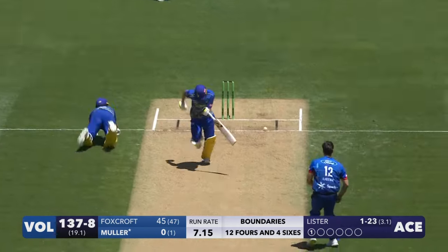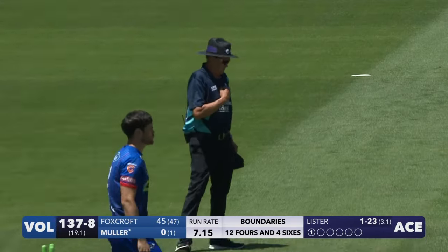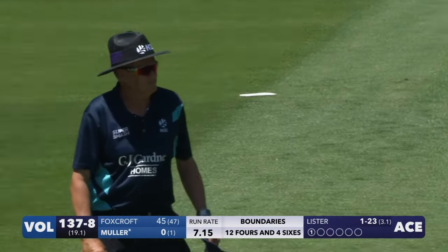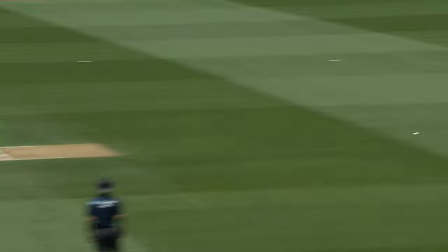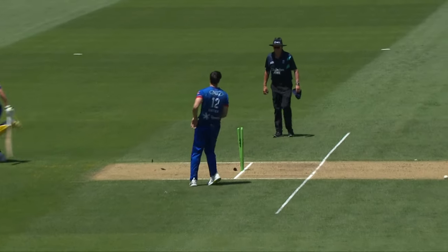Oh, swing and a miss and a bye — perhaps could be on at the bowler's end. Might have a look at that, it's a direct hit — looks like the umpire's going to go upstairs. Foxcroft understandably needs to get to the other end and face what's left of this over, as much of it as he can — it's a little bit of a sacrificial run there.